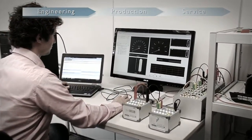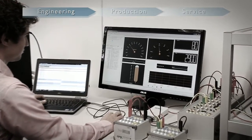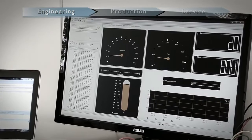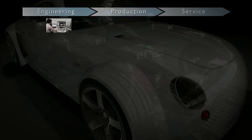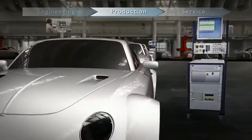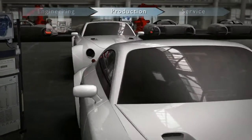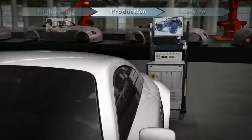For example, in engineering and testing for ECU development, vehicle integration, validation and fault diagnosis. Later, in manufacturing in areas such as line programming, quality assurance, and end of line tests.